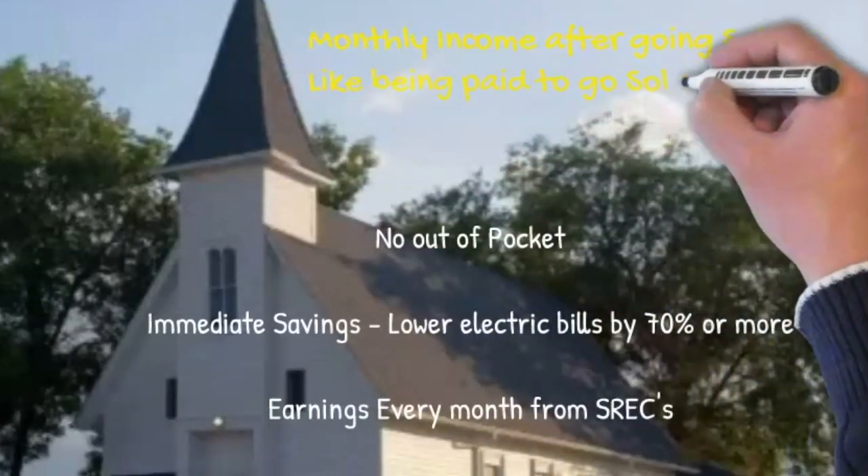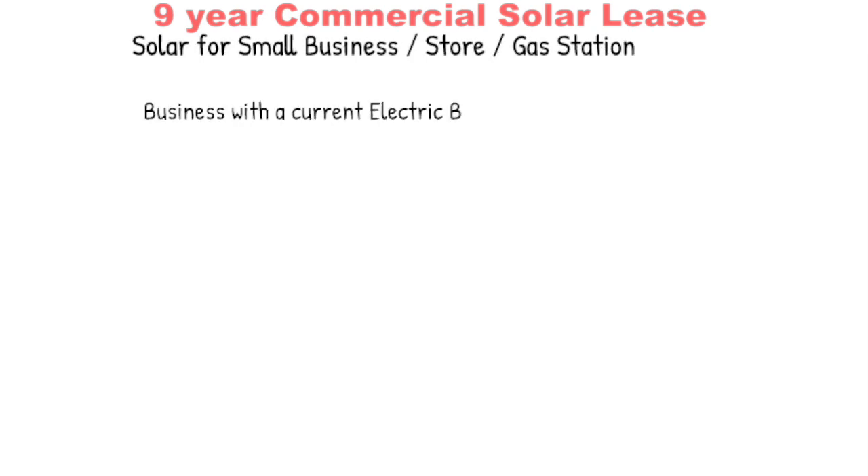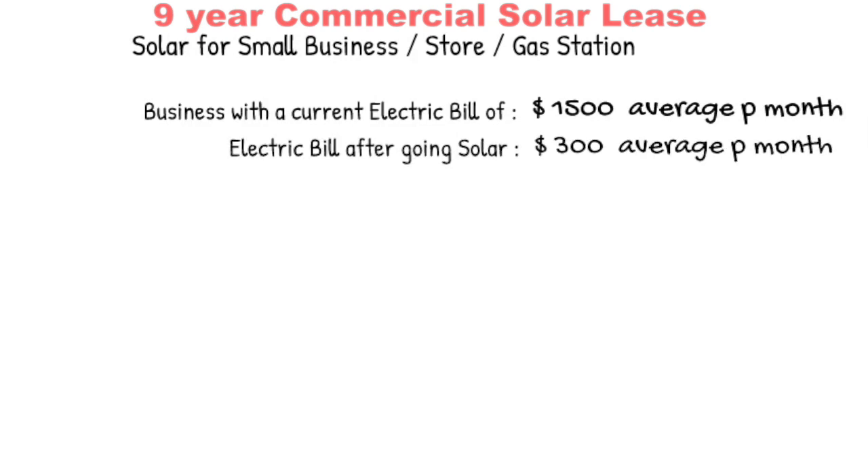Let's look at a small business like a store or a gas station and assume a monthly bill of about fifteen hundred dollars. Once we install solar panels, the electric bill is going to go down to about three hundred dollars a month. Some might ask why it doesn't go to zero — the reason is that all commercial electric bills have certain surcharges related to demand which cannot be offset by solar. In fact, if you consume zero electricity during the month, you will still get those charges.